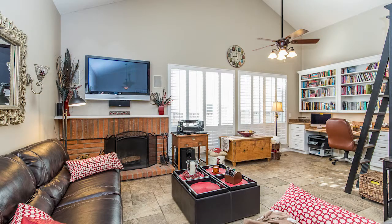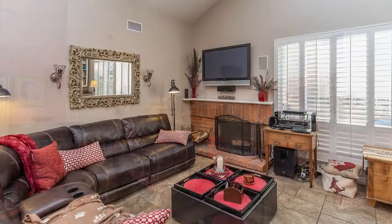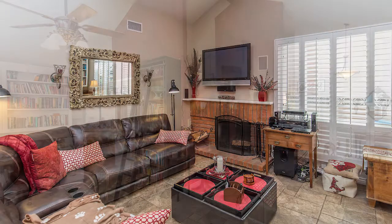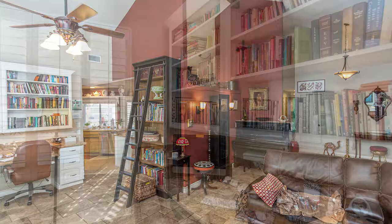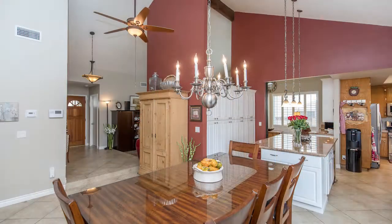Upgraded flooring which includes Italian porcelain tile and tumbled travertine. It's got vaulted ceilings, ceiling fans, upgraded lighting, a step down living room with a brick fireplace and a built-in granite desk and wall bookshelf. A breakfast nook with custom pantry closets with roll outs, a large granite island with a breakfast bar and pendant lighting, and a dining room with a chandelier.